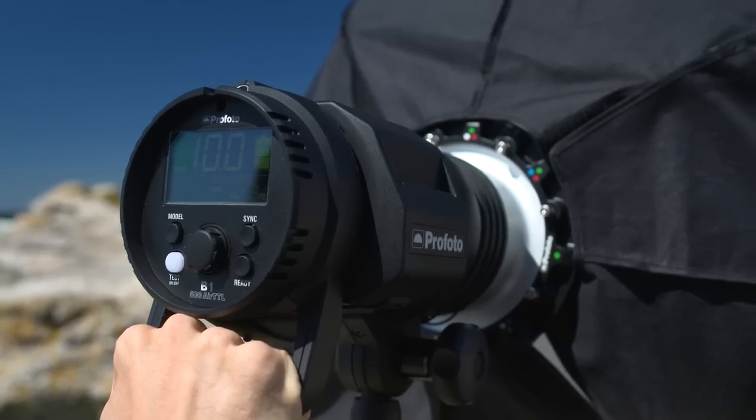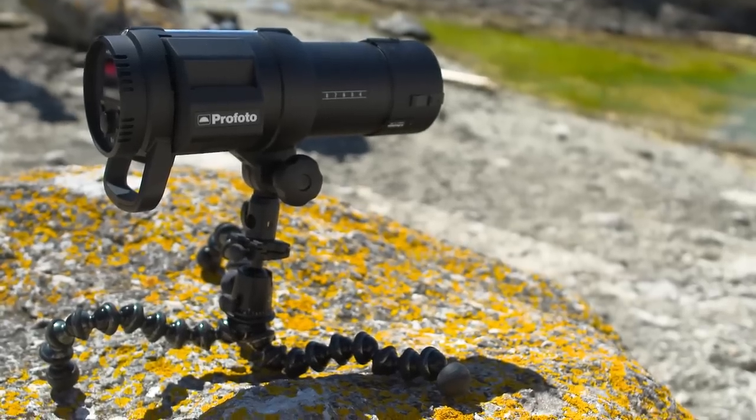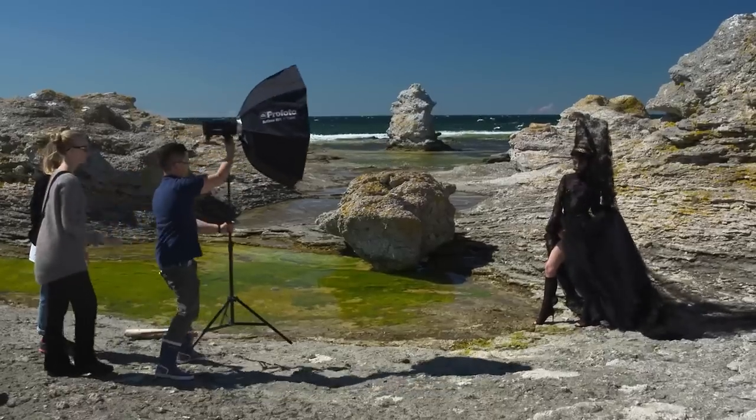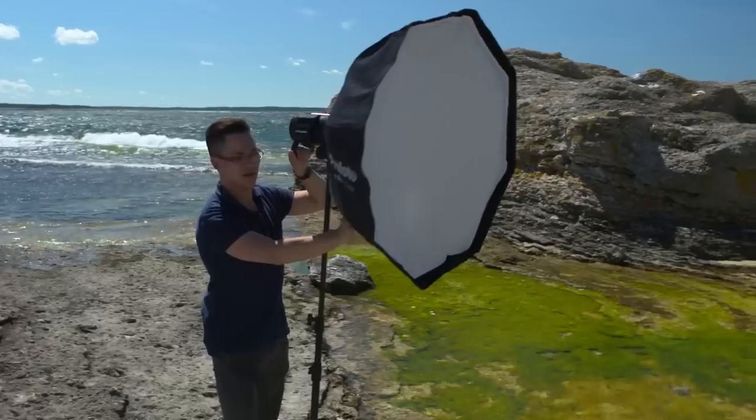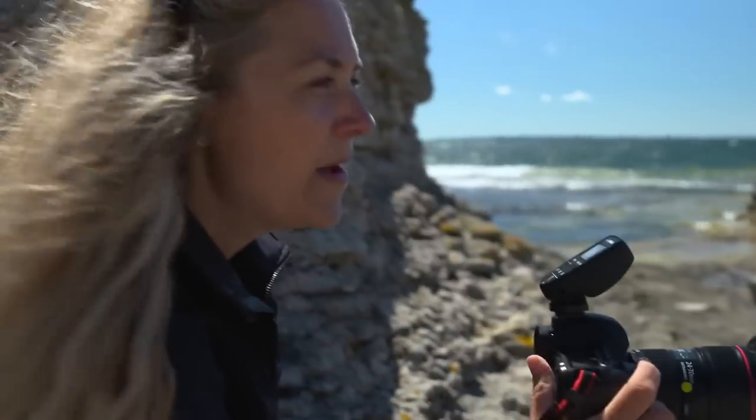You can play around with the light a lot because you can actually hold them. If I have two assistants, they can just move around with the light. I can try different angles and be very playful with the light.